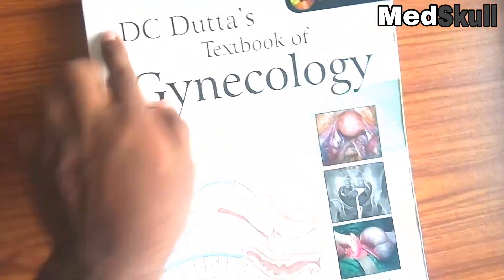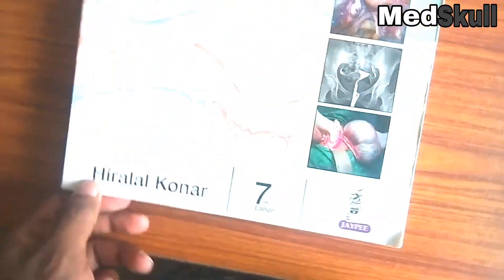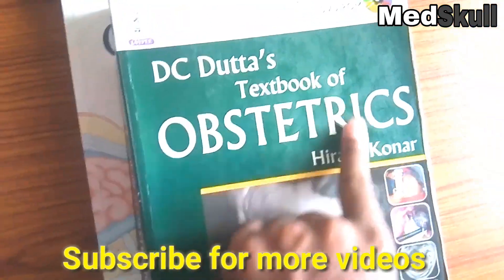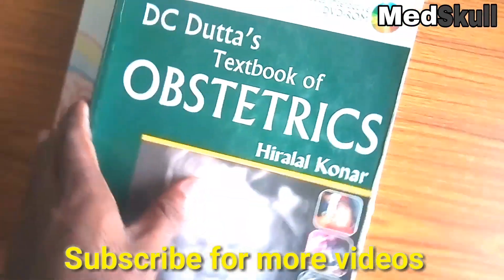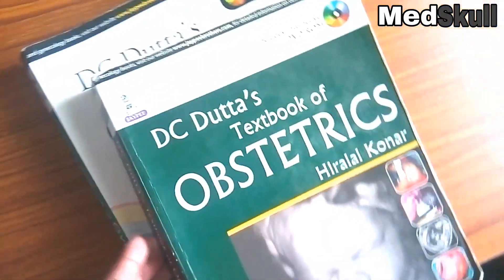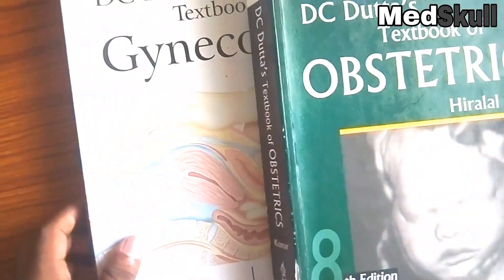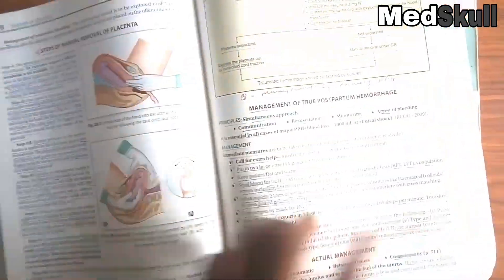In this video I will show you what are the books to buy for obstetrics and gynecology. This one is the Decidatus Textbook of Gynecology and this one is Decidatus Textbook of Obstetrics. Both these books are very good. You can easily understand and they are helpful for final examination. All the chapters are described very simply and are easy to understand.